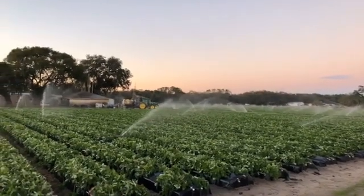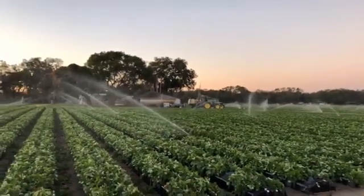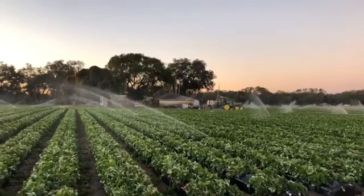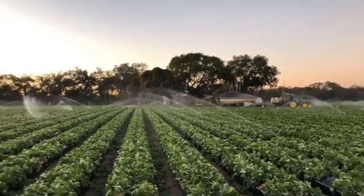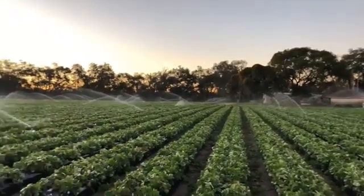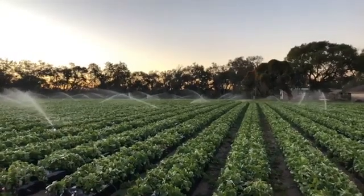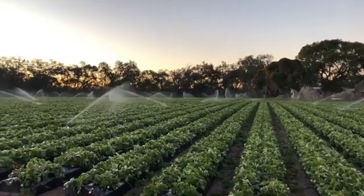Good morning and hello Wish Farms berry lovers. We are coming to you live from one of our strawberry farms in Plant City, Florida. Our area has been experiencing some frigid temperatures over the last couple of days, and last night into this morning we saw it get as low as 28 degrees. A lot of strawberry lovers out there might be concerned, wondering how the berries are faring in this weather.